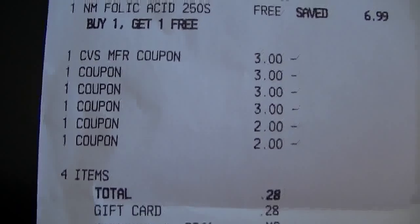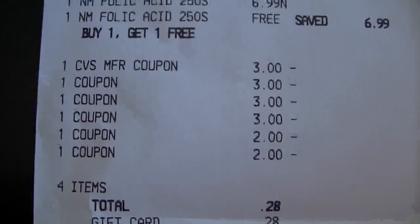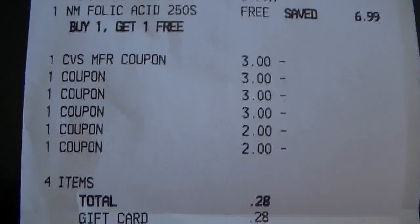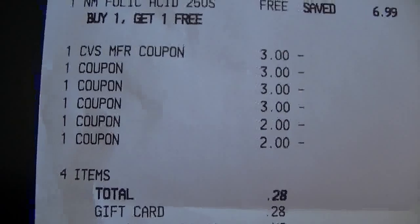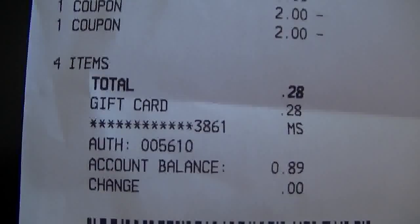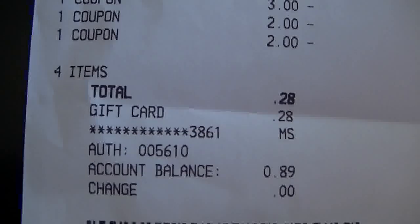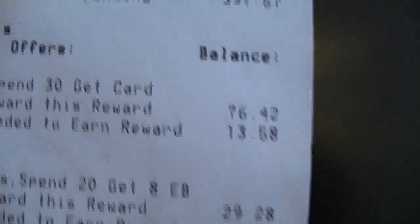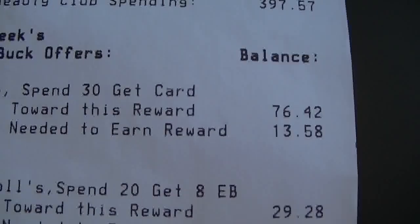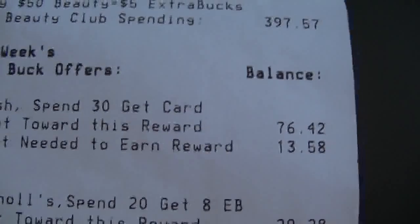The girl at this CVS actually put through all the CVS coupons for me — the first one scanned and she manually entered the others. I used four CVS coupons for three dollars off and two manufacturer coupons. My total was 28 cents, which I put on a gift card, so I'm still out of pocket zero. I still need $13.58 to get another $10 cash card.